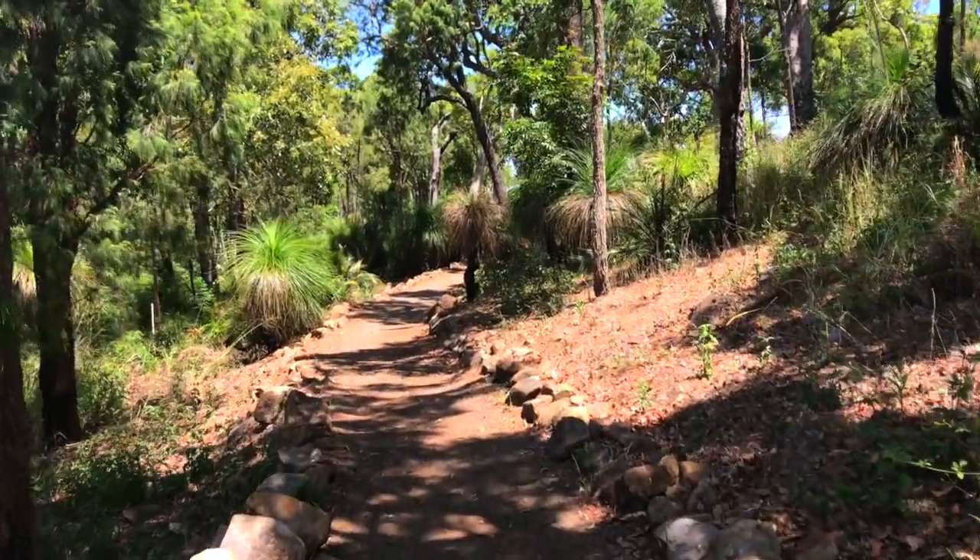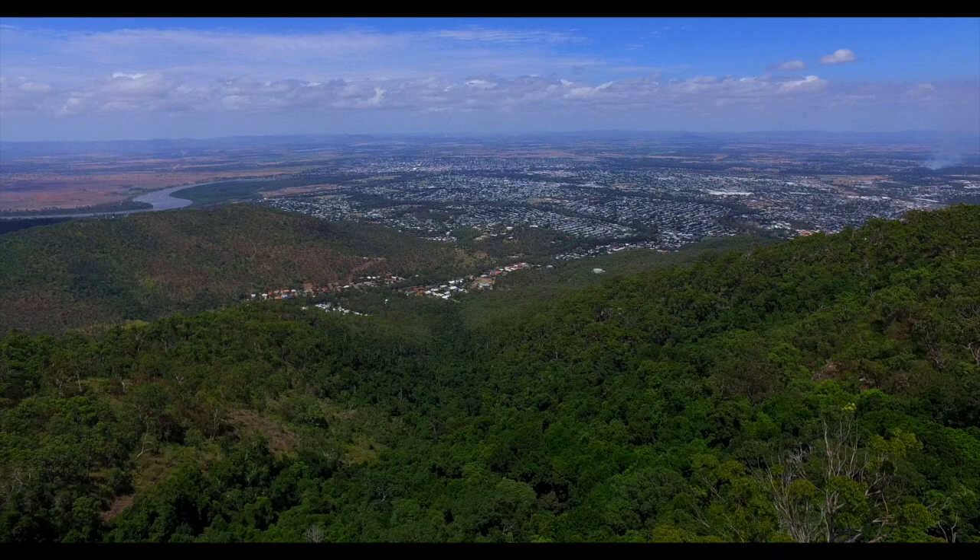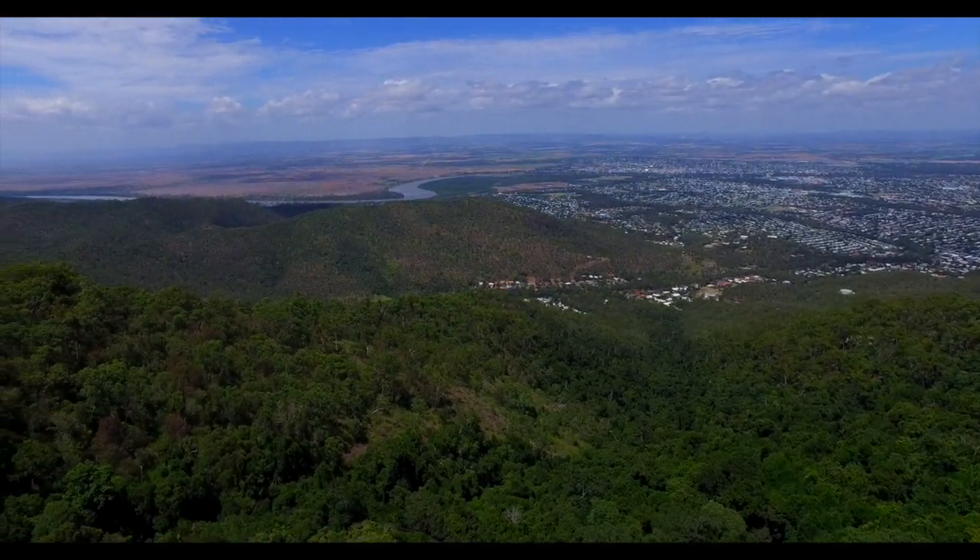Beautiful, cool, crisp mountain air, sunsets to die for — paradise. Owning this block is simple, just contact Mark Shaw at Ray White Rockhampton.